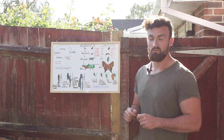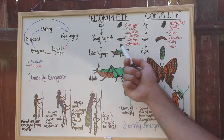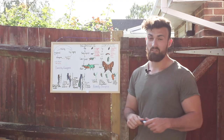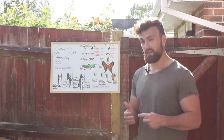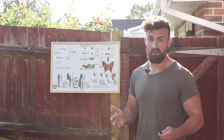Within insect metamorphosis there are two types: incomplete and complete. For incomplete metamorphosis, after the egg hatches there are several nymph stages. These nymphs are pretty much just miniature versions of the adults. On the final stage, when they do become an adult, the key difference is they attain wings and genitalia, enabling them to disperse further, find a mate and reproduce.